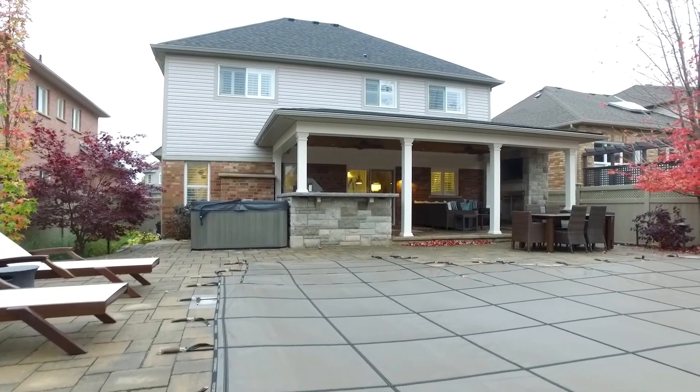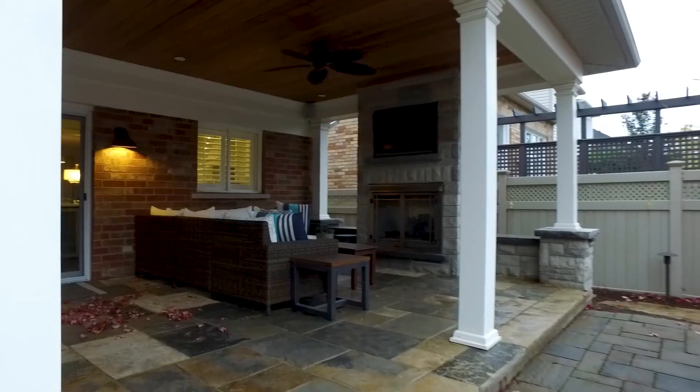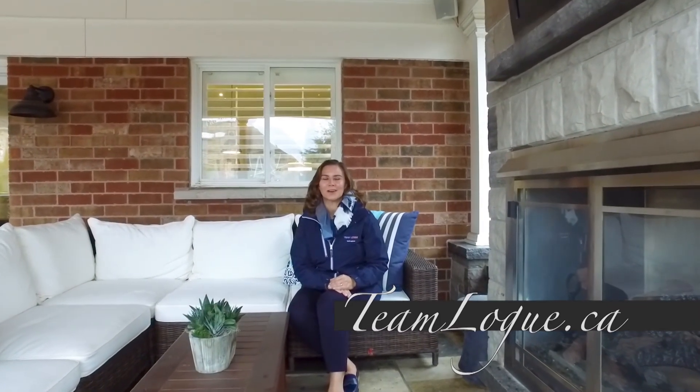From inside to outside, this home does not disappoint. If you're looking for an outdoor entertainment space or a cottage right in your backyard, this beautiful covered porch moving out to your in-ground pool with beautiful fireplace and private barbecue area completes this fully finished backyard. For all the details on this home, please check us out at TeamLogue.ca.